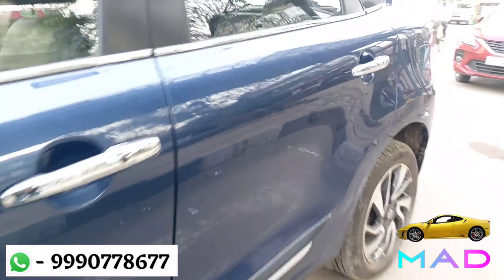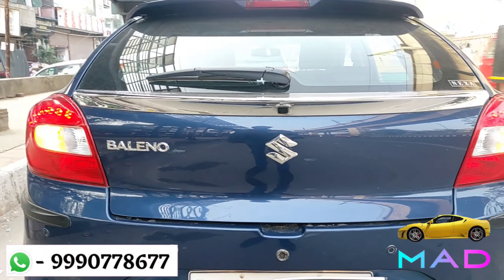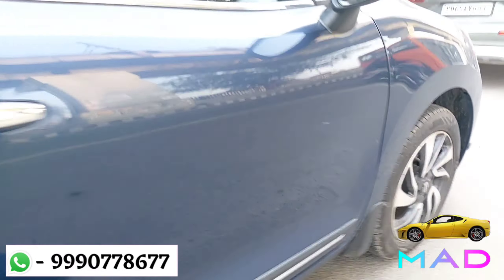The side is all original, auto foldable, auto adjustable ORVM with turn indicator. Let's check out the rear side. LED tail lamps — both are in mint condition. Tailgate is neat and clean, reflector, rear parking sensor, reverse camera, rear bumper is also intact. Driver side chrome handles, side is all original.